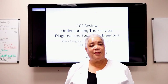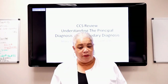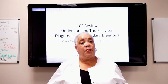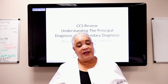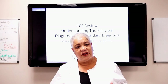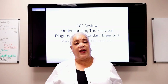Hi everyone, this is Mary Gregory with Mass Coding Solution. Welcome to our YouTube video today. Today we will be talking about continuing a series we began on preparing for the CCS review — specifically understanding principal diagnosis and secondary diagnoses.